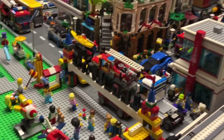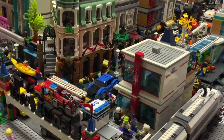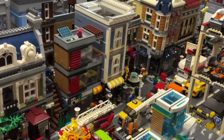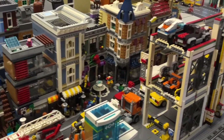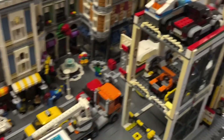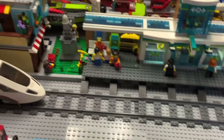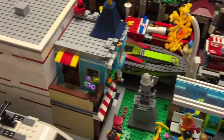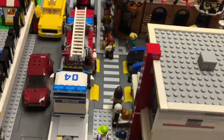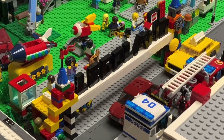Just over here we have the main strip of modular buildings: the boutique hotel, Parisian restaurant, custom pet shop apartments, assembly square, palace cinema, and a parking garage. Over here we have the new Lego train station. Just over here we have the toy store with the statue and park. Hospital, and the main entrance to Legoland, which is a custom sign built by me and my friend.